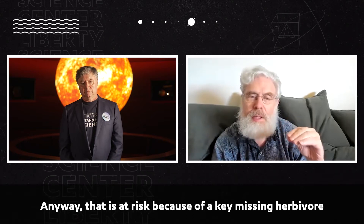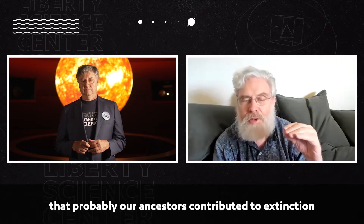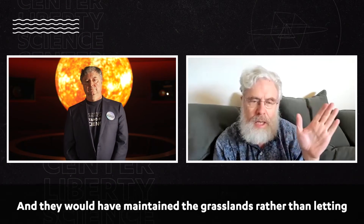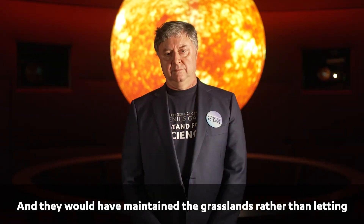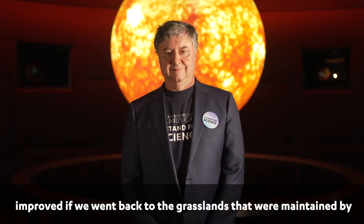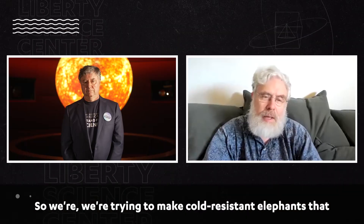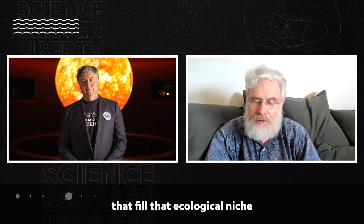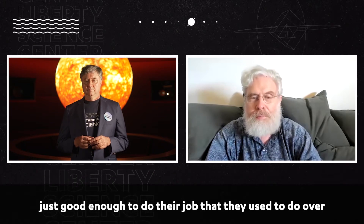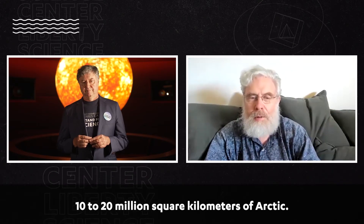That is at risk because of a key missing herbivore that probably our ancestors contributed to extinction — an elephant relative, the mammoth. They would have maintained the grasslands rather than letting the trees encroach, and things would be much improved if we went back to the grasslands that were maintained by the mammoths. So we're trying to make cold-resistant elephants that fill that ecological niche. They don't have to be perfect copies of the mammoths, just good enough to do their job over 10 to 20 million square kilometers of Arctic.